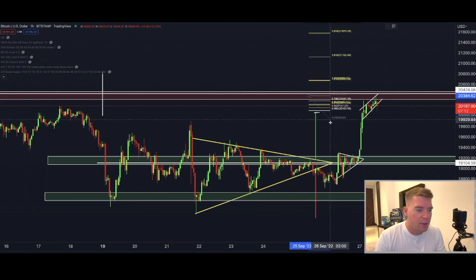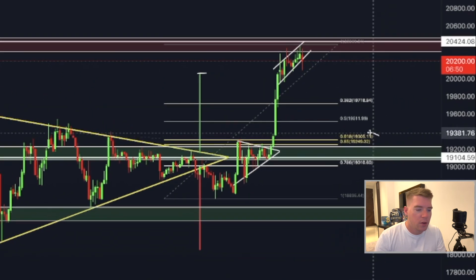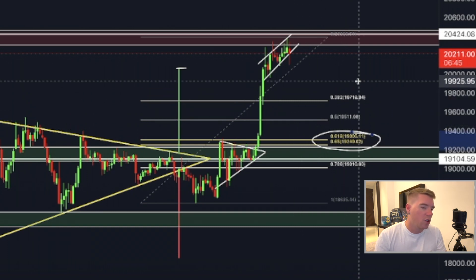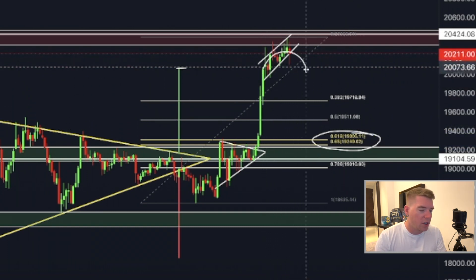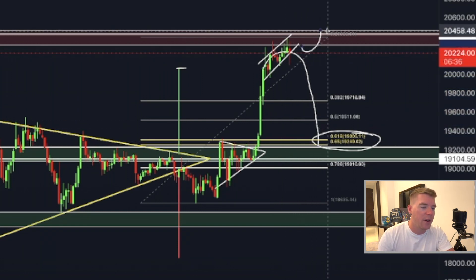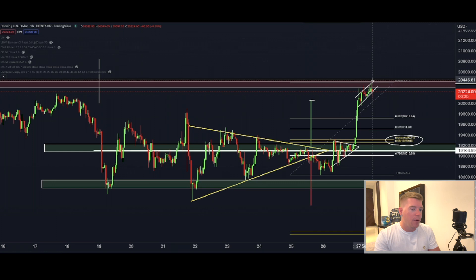To determine where Bitcoin goes next, I want to use the Fibonacci extensions. I believe Bitcoin could come back to $19,300–$19,250 in the immediate short term, putting in a measured move pattern — but only if we are not breaking above $20,400 and closing there on the hourly and daily candle. If Bitcoin cannot manage to break $20,400 and stay above that level, we most likely go back down to $19,300.